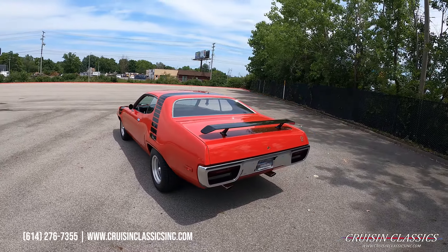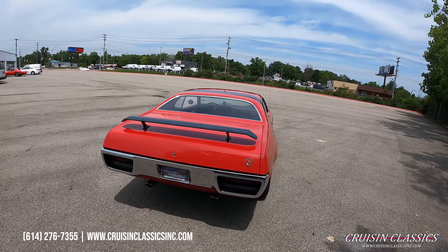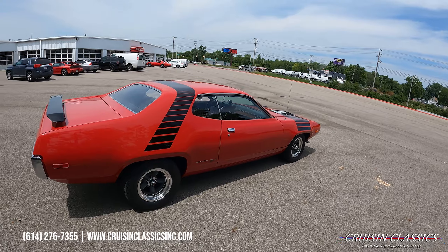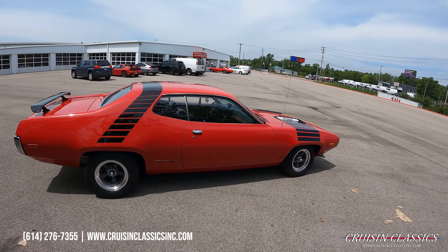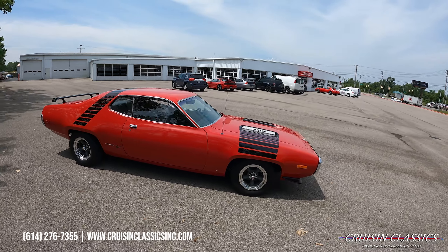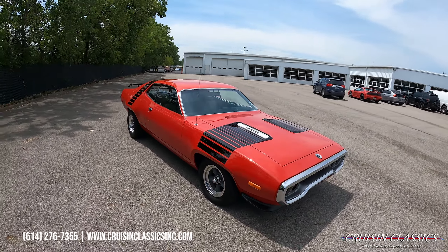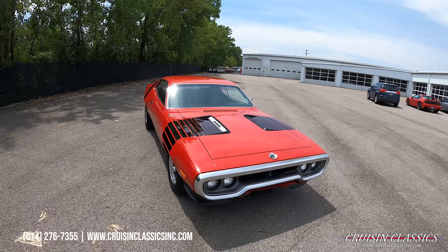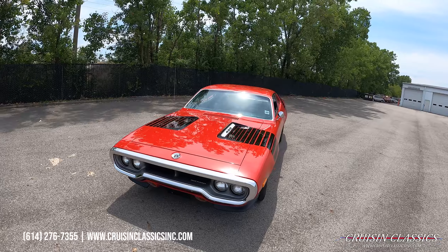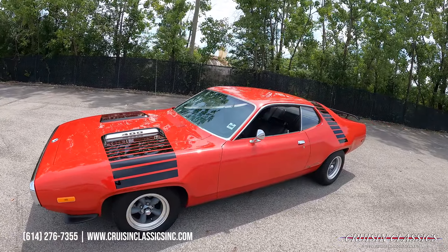It has the black stripe package, also has a painted rear decklid spoiler, sitting on a nice set of American Racing wheels with BF Goodrich radial tires. This car does have a numbers matching 400 in it, four-speed manual transmission with the Hurst shifter assembly and pistol grip shifter.